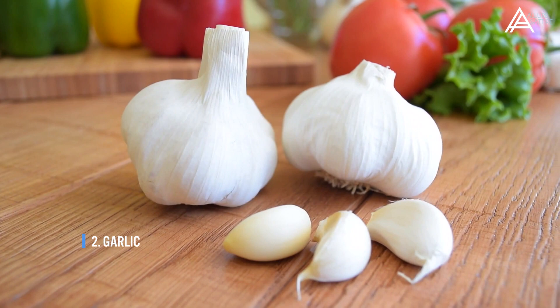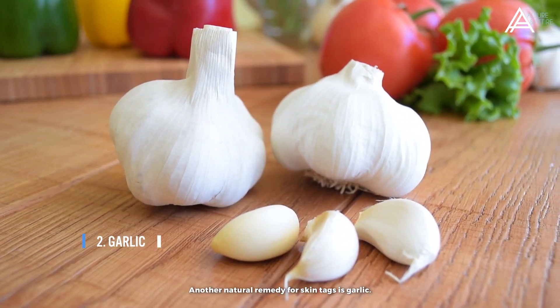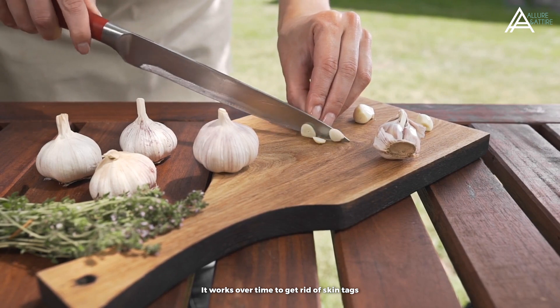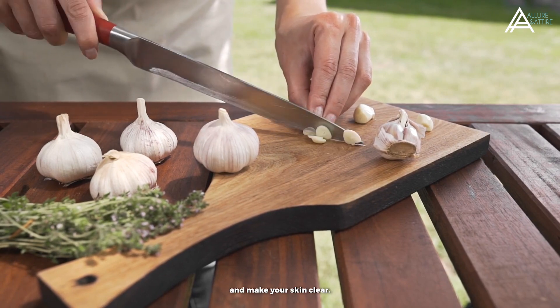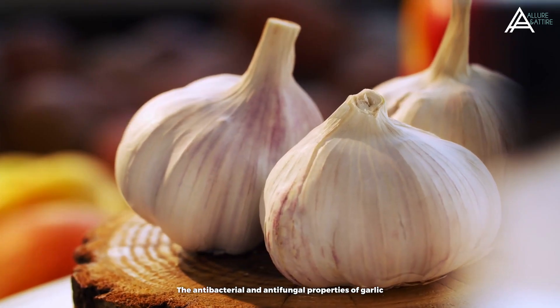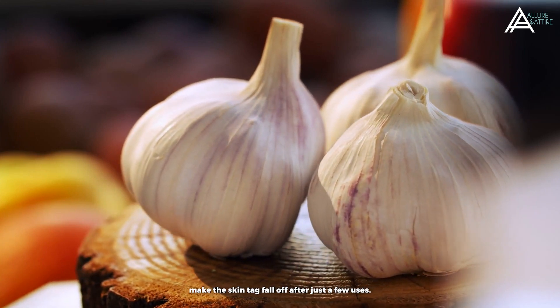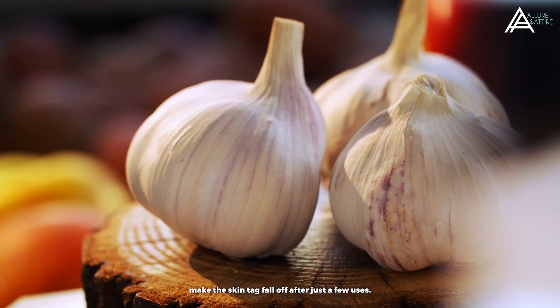Number 2: Garlic. Another natural remedy for skin tags is garlic. It works overtime to get rid of skin tags and make your skin clear. The antibacterial and antifungal properties of garlic make the skin tag fall off after just a few uses.